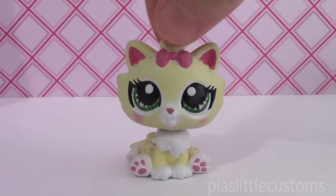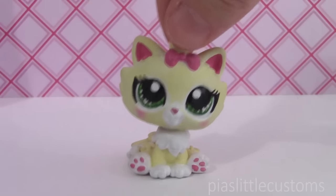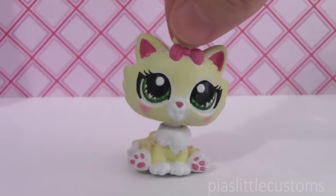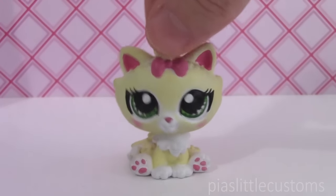Those are the customs that are currently up for grabs in my eBay shop. As I said, they're going to be up until 3:30pm PDT today, Sunday. If you're watching this very soon after I've uploaded the video then they're probably still available, but if you're watching a few days later they might not be up there anymore. But you can check it out anyway.